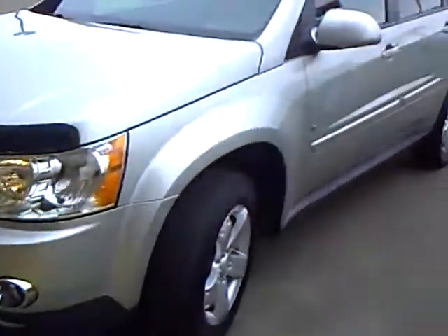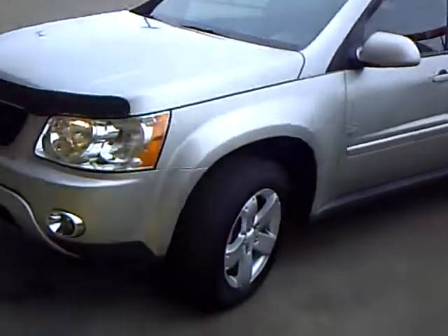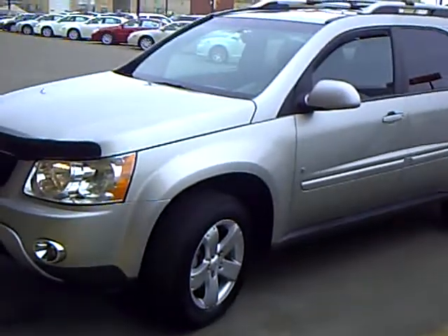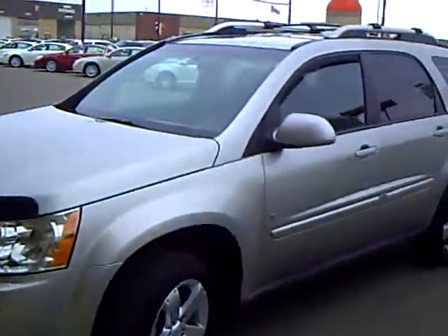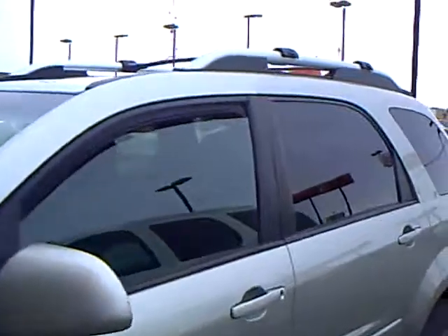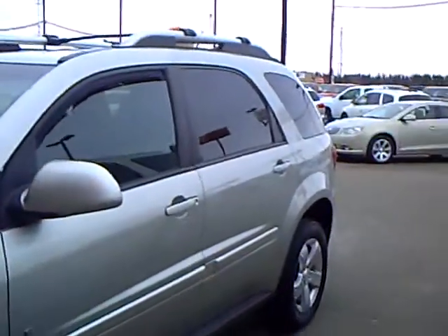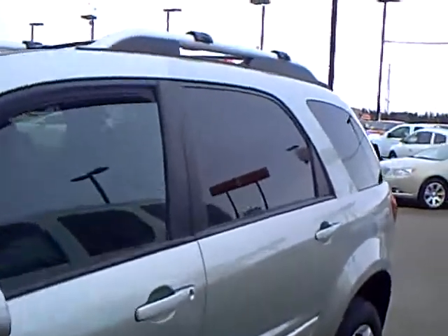I'm here today to show you this gorgeous 2008 Pontiac Torrent. It is an all-wheel drive, silver in color, and it's got the V6 engine. It has 58,000 miles on it. It's stock number 2A11011.